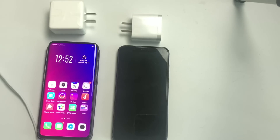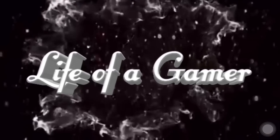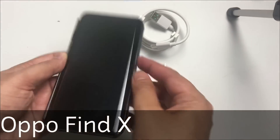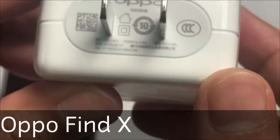You can see there is no battery charge remaining in my phone. I'm using the Oppo original charger, which is 5V 4A.